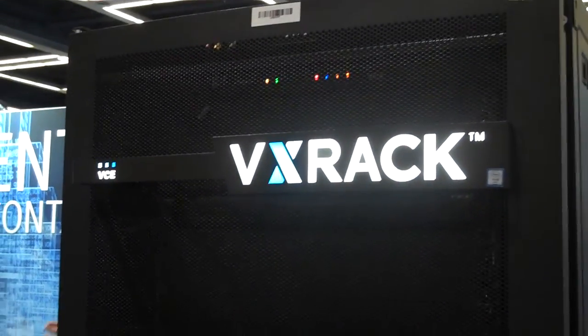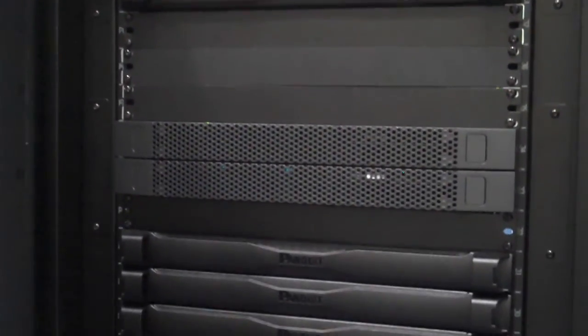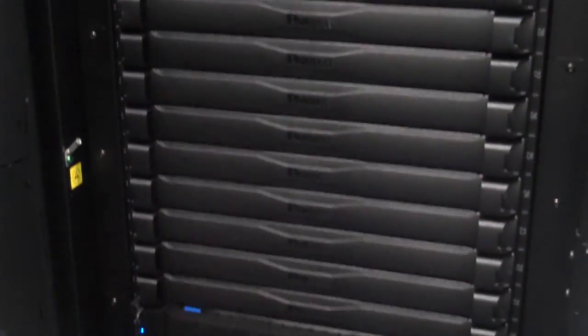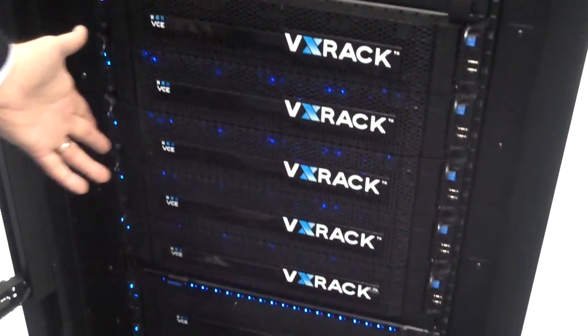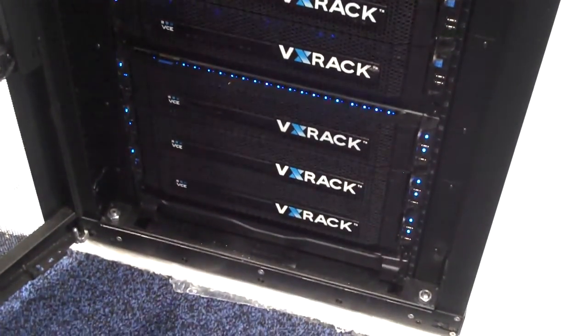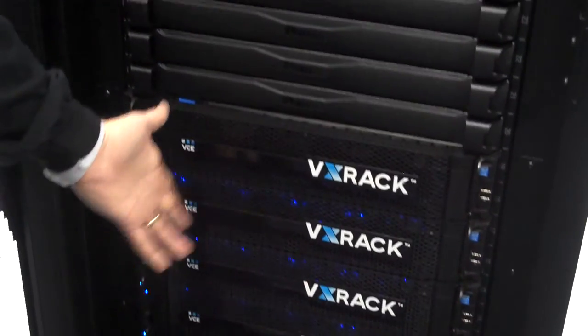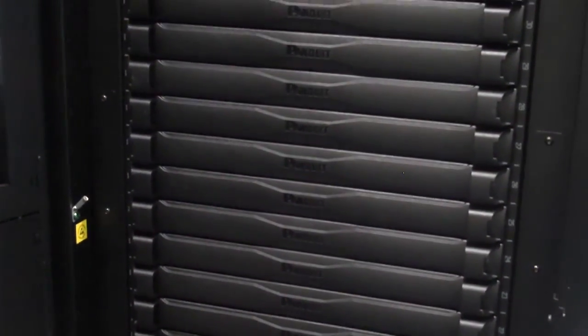We're standing in front of VxRack. What the heck is VxRack? VxRack is EMC's hyper-converged platform built for the data center. This is a software-defined storage platform. It includes ScaleIO storage in this particular flavor. There are two flavors: one consists of ScaleIO, and another consists of VMware vSAN. This model is running ScaleIO software-defined storage. It's also hyper-converged, running compute on the same nodes as the storage. The compute is x86, and the software layer can be VMware, KVM, or bare-metal.